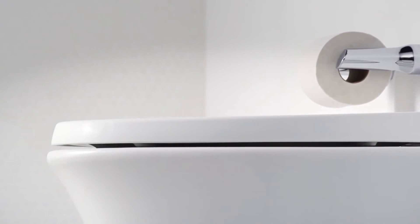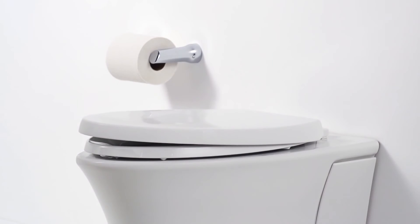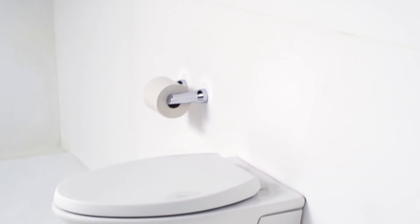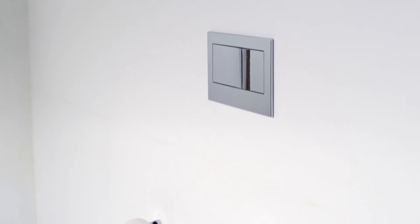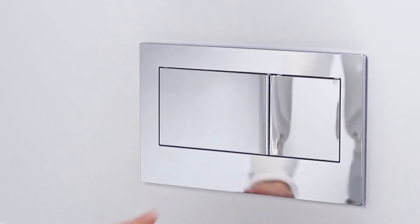Another included feature is the Reveal Grip Tight Q3 Toilet Seat designed for quick installation and quiet close technology. The dual flush option on the toilet gives you water saving flexibility at either 0.8 or 1.6 gallons per flush.